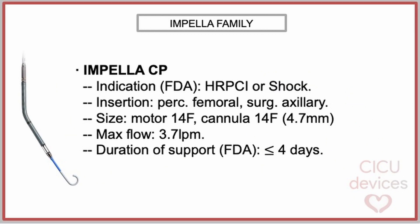Impella CP is a percutaneous left ventricle assist device with the following characteristics. It is indicated for cardiogenic shock and high-risk PCI. The catheter can be inserted percutaneously via the femoral artery or surgically via the axillary artery. The maximum diameter of the device is 14 French at the level of the motor and the cannula, equivalent to 4.7 millimeters. The system can achieve an average flow of 3.7 liters per minute at its maximum power, and the FDA-approved duration of support is 4 days.